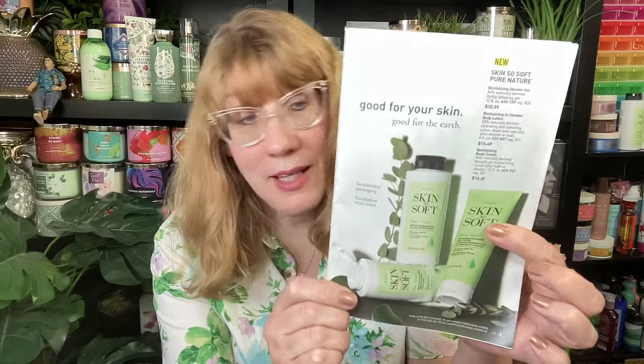Campaign six on the cover — check it out. This is the new Skin So Soft Pure Nature. Here's what it looks like in the catalog. Now here is the free gift: Skin So Soft Original Bath Oil. This is the giant bottle. You are going to get that for free with any $25 purchase on pages 3 to 13 or 88 through 99. A lot of people love those giant Skin So Soft body oils.